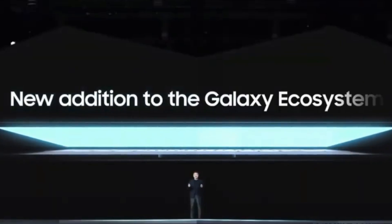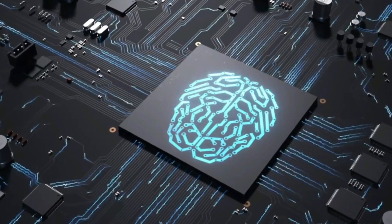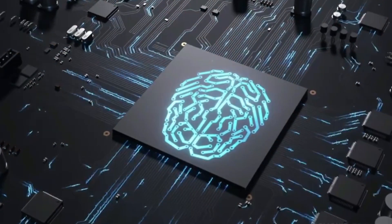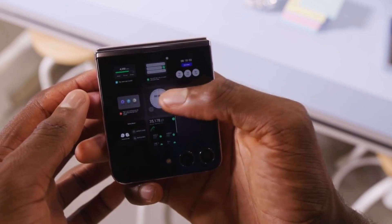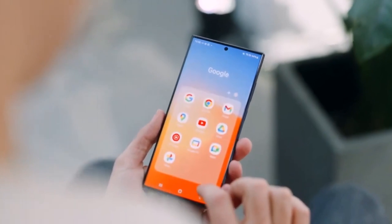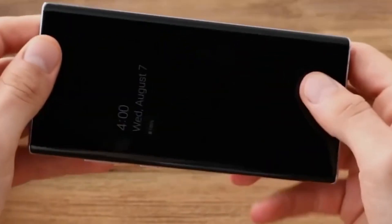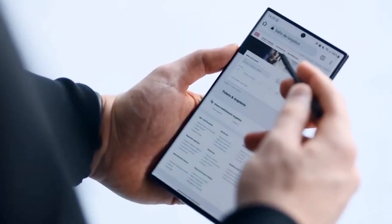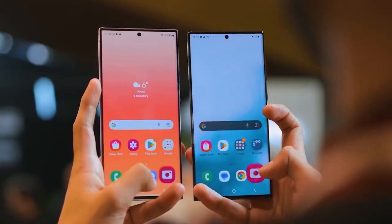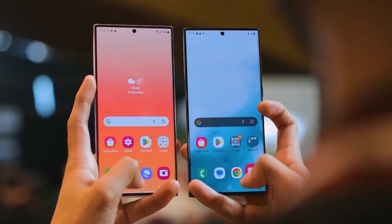Many of you might have reservations when you hear that a Galaxy phone comes equipped with an Exynos chip. However, it's important to note that the Exynos 2400 application processor utilized in the Galaxy S24 and S24 Plus for most markets outside the US and China isn't your typical Exynos chip. In fact, it held its ground admirably against the Snapdragon 8 Gen 3 in benchmark testing.